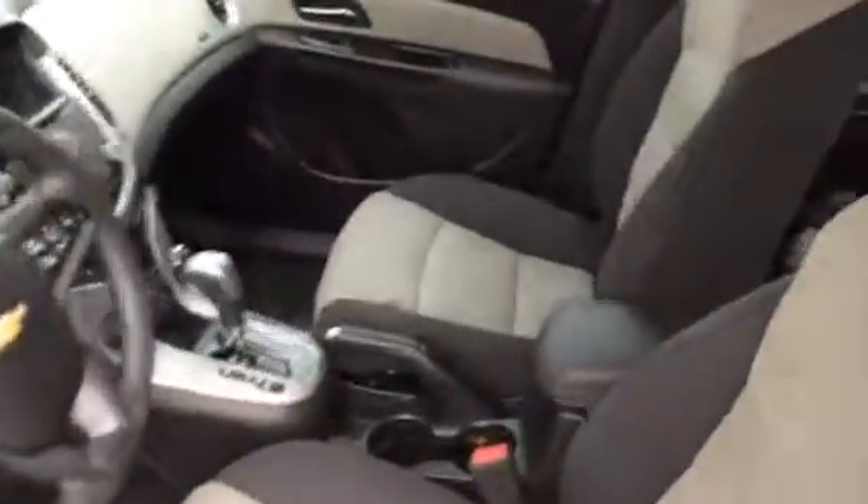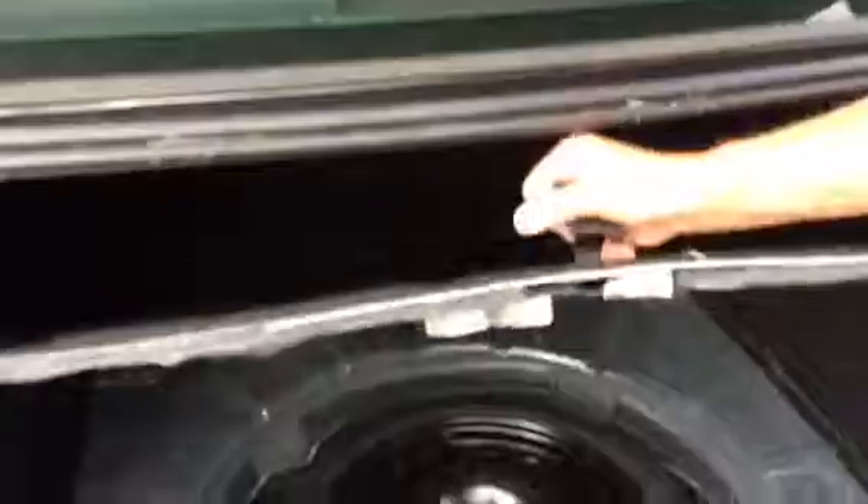Nice cloth seats. Everything's very efficient and easy to get at. We got a good size trunk with plastic bag hooks, and we even have a spare. A lot of cars don't come with spares today.